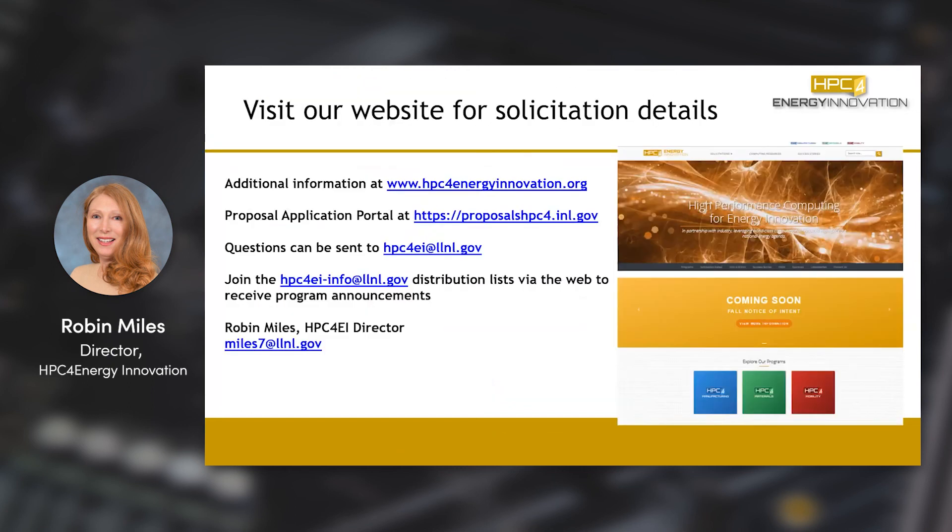If you're interested in engaging this program, you can learn more on our website at www.hpcforenergyinnovation.org. Thank you for listening.